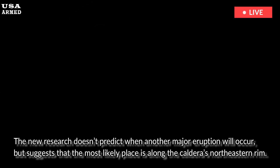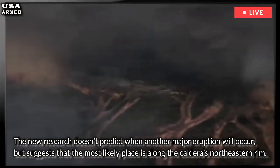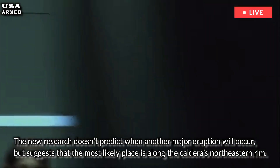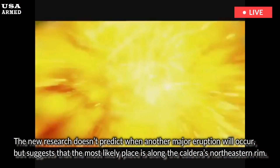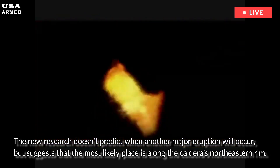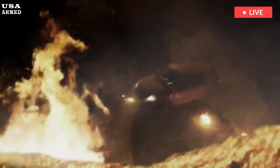The new research doesn't predict when another major eruption will occur, but it suggests that the most likely place is along the caldera's northeastern rim. In a paper appearing earlier this year in the journal Nature, Bennington and seven colleagues showed that heat carried by basaltic magma in the crust beneath the caldera has driven lobes, or pockets, of rhyolite magma away from the center of the caldera to the northeast.